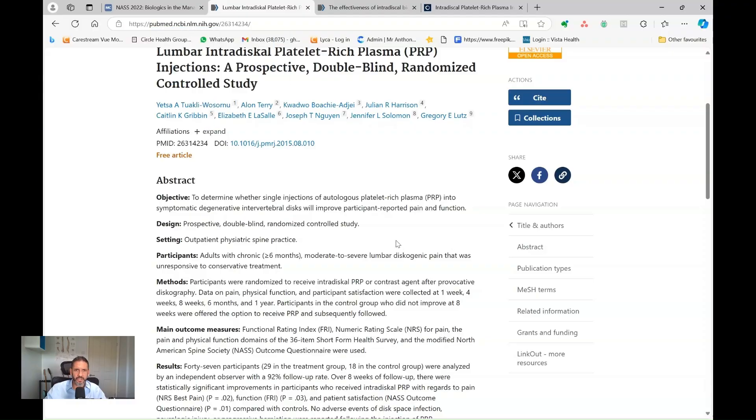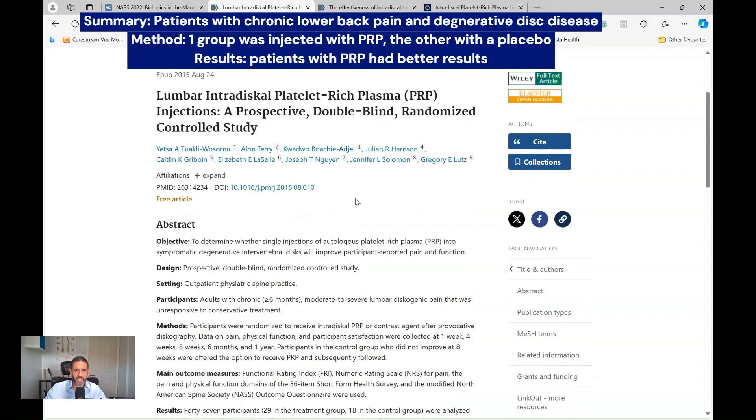The use of it started to grow after the publication of this trial. Patients with chronic lower back pain and degenerative discs, as shown on the scan, were divided into two groups. In one group, platelet-rich plasma was injected into the presumed pain-generating area.